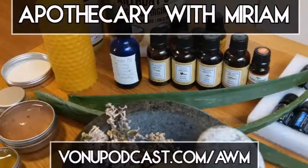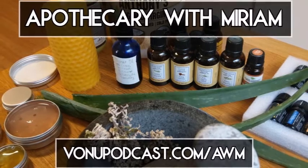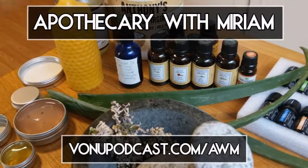Welcome to Apothecary with Miriam, Part 1: Lilac-Infused Aloe. The following recipe can be found at followingpodcast.com/awm1.